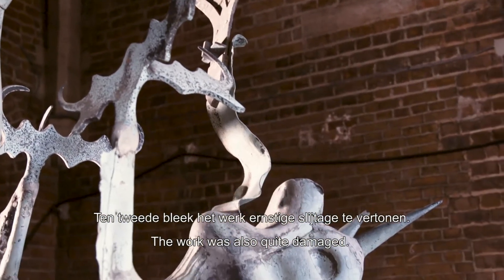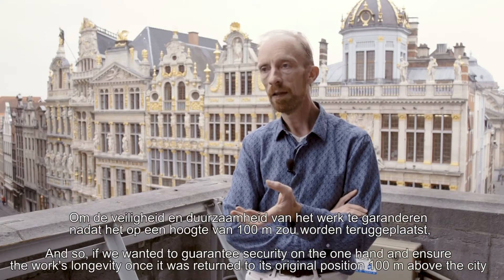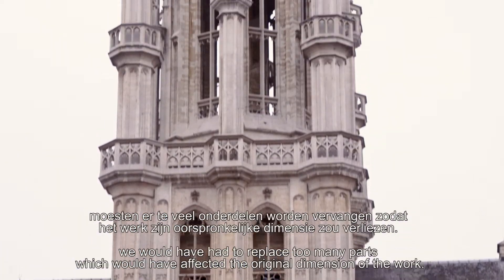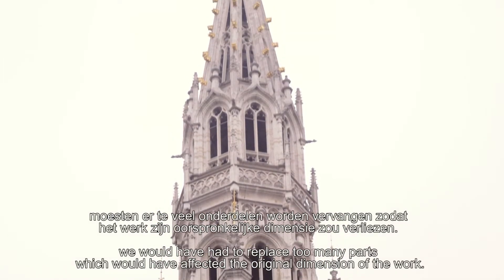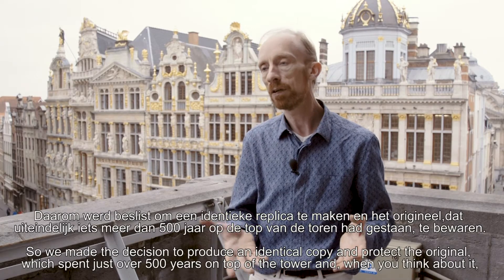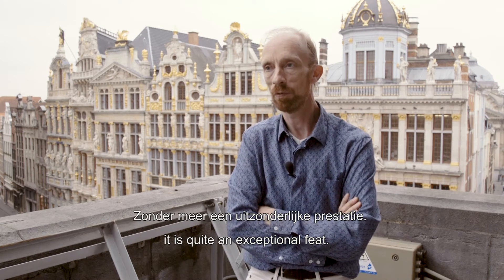D'autre part, l'œuvre était très usée, et donc si on avait voulu garantir la sécurité et la pérennité de l'œuvre une fois remontée à 100 mètres de hauteur, on aurait dû remplacer un nombre trop important de pièces pour considérer que l'œuvre gardait sa dimension originale. La décision a donc été prise de réaliser une copie à l'identique et de mettre à l'abri l'original, qui était quand même resté pendant un peu plus de 500 ans au sommet de la tour — ce qui est un tour de force absolument exceptionnel.